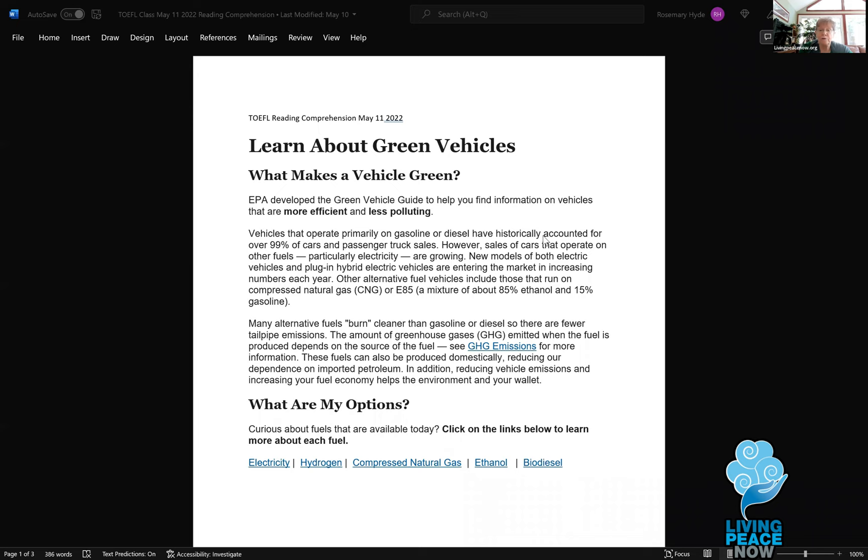New models of both electric vehicles and plug-in hybrid electric vehicles are entering the market in increasing numbers each year. I think every major automobile manufacturer now has some kind of electric vehicle, but they're not promising how the electricity was made — that's not their problem. All they need is a motor that runs sometimes on the power it's gotten from being plugged in.